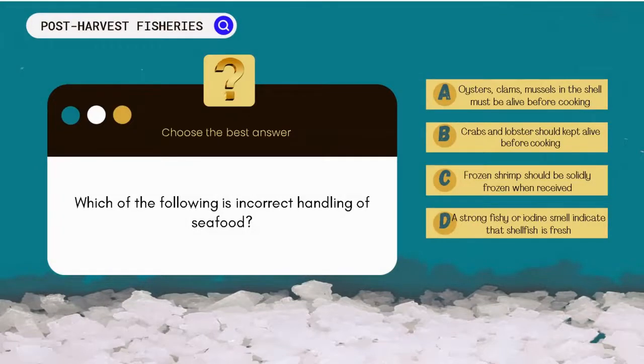Which of the following is not correct in handling seafood? A. Oysters, clams, mussels in the shell must be alive before cooking. B. Crabs and lobster should be kept alive before cooking. C. Frozen shrimp should be solidly frozen when received. D. A strong fishy or iodine smell indicates that shellfish is fresh.